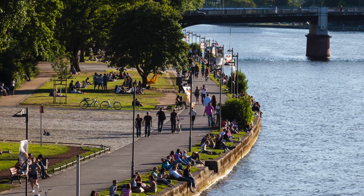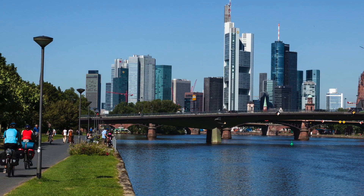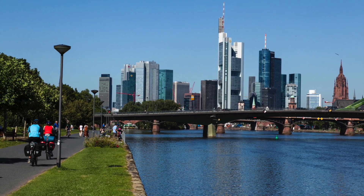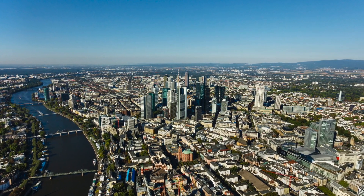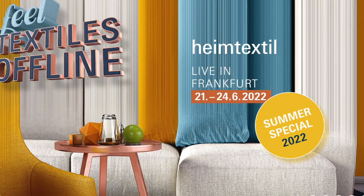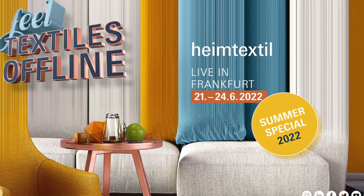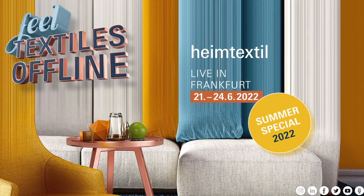It's a beautiful early summer day — folks are sitting outside enjoying the river, the weather, and the view. And the view is Frankfurt, Germany, because this year, for the first time ever, Heimtextil is in June. Welcome to the Summer Special 2022, live in Frankfurt.